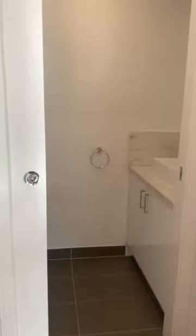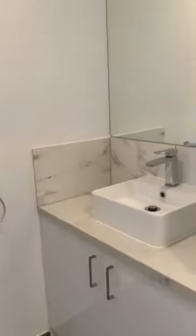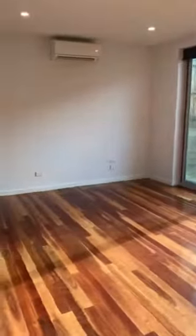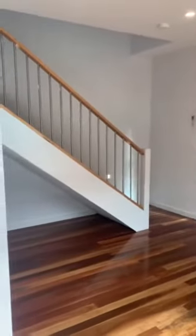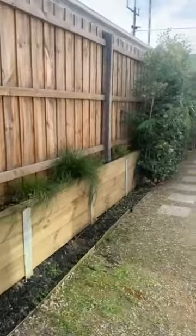Plenty of cupboard space, a powder room downstairs, and a European laundry. Again you have a split system downstairs, lots of natural light coming through and then into your rear courtyard. You also have one car space in a secure downstairs garage and a storage cage.